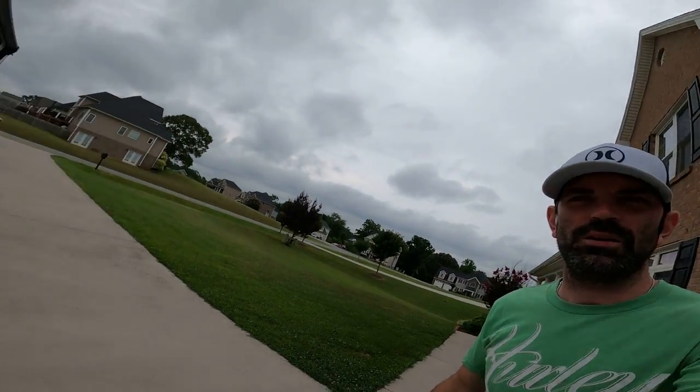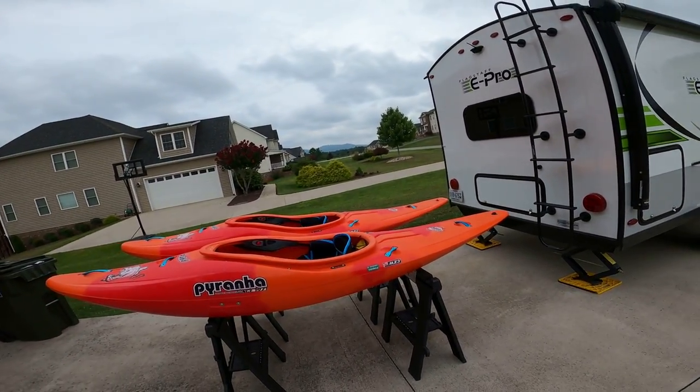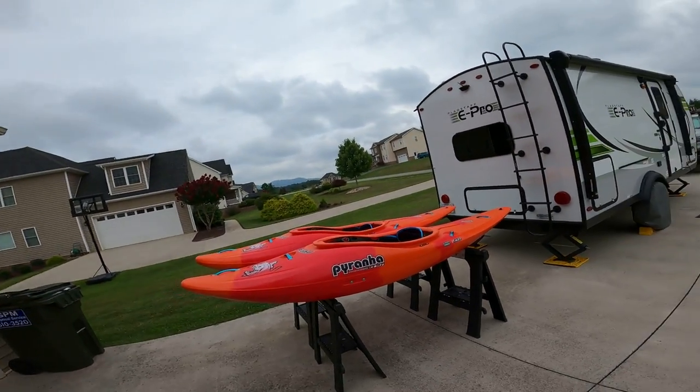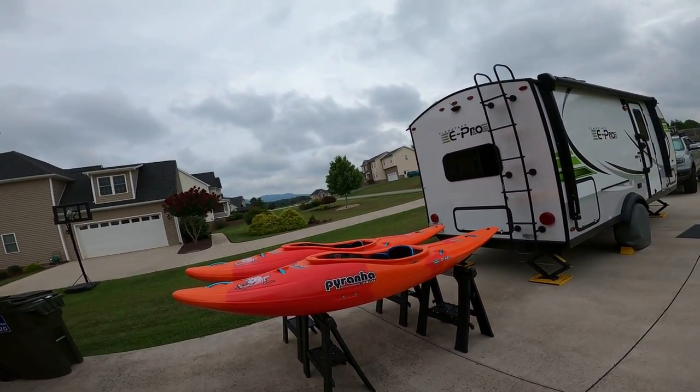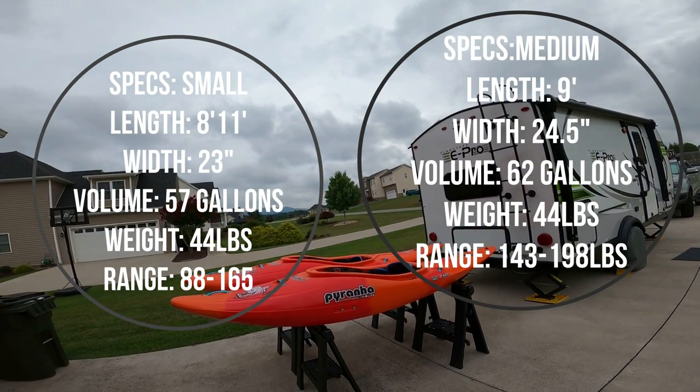What's up YouTube, Matt here. I bought the medium ripper and also tried out weights on the kayak before I bought it, but I wanted to buy one just to outfit it and get it right for me and give it a full review. I was able to paddle on the upper.